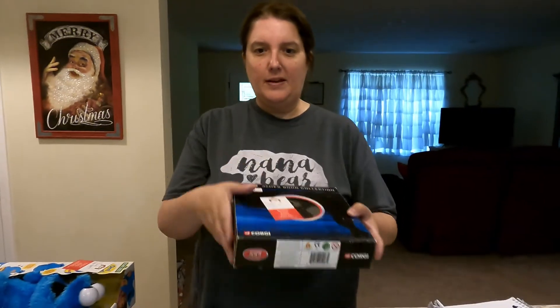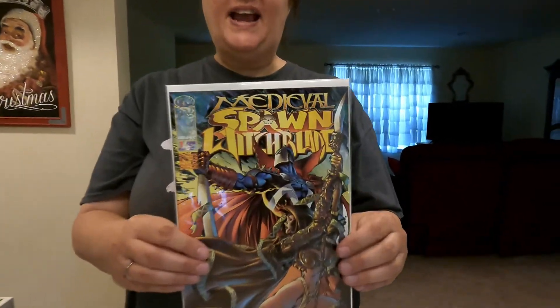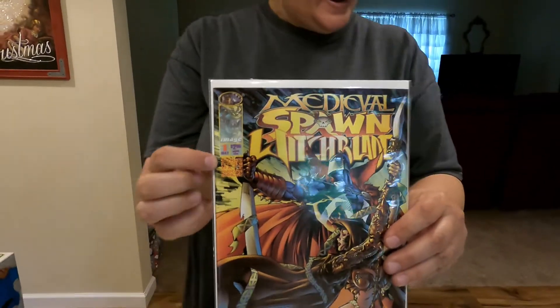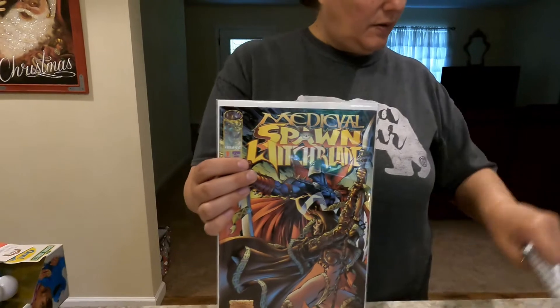Next up we have a comic — we've been selling comics every single day so far, which is awesome. This comes from Image Comics: it's the Medieval Spawn Witchblade, number one right here. On eBay including shipping it's $11.43, going out to Charles. Thank you so much, Charles, appreciate it.